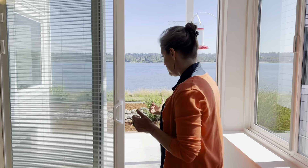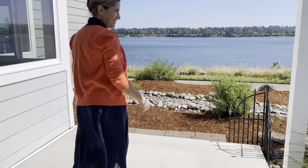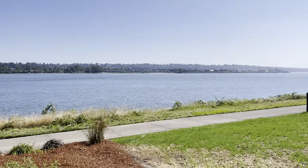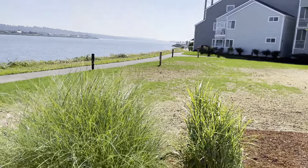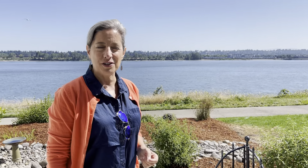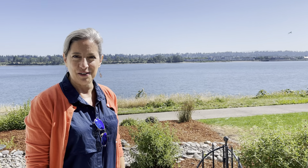Obviously there are very few of these in this complex. You have two patios, views for days, and a nice walking path too. I hope you've enjoyed this — you know where to find more information and to find me at floatinghomesportland.com. Thanks.